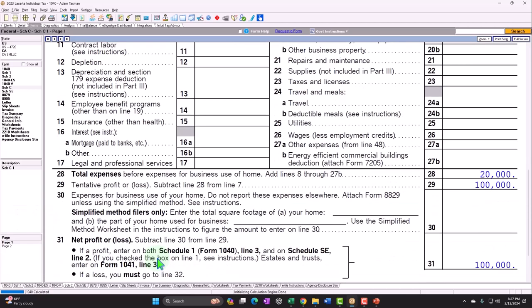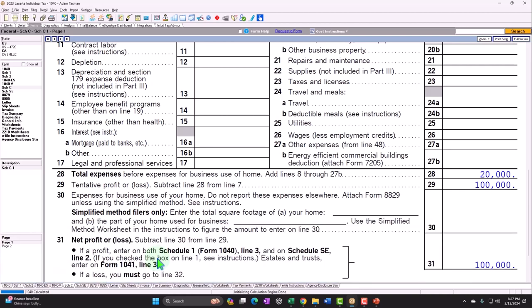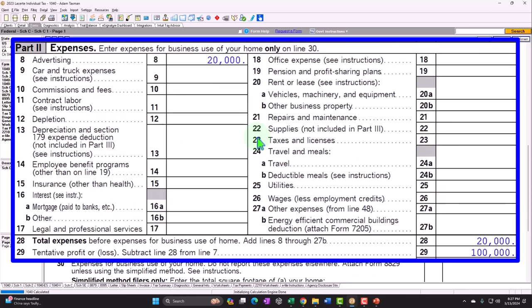A couple things just to note as we do the data input into this form: we get this from the bookkeeping system. Someone doing bookkeeping — maybe they do it in QuickBooks or something — is providing us with the income statement, which is basically what the Schedule C is: income minus the expenses. No matter how good the bookkeeper, they're not going to be able to exactly give us the information if there's a business use of the home, because we cannot easily break out between the personal and business for expenses, especially the indirect expenses related to the home.